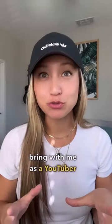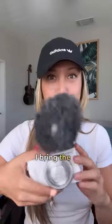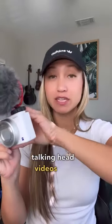These are the cameras that I always bring with me as a YouTuber and digital nomad. Everywhere I travel to, I bring the Sony ZV-1. This camera is amazing for talking head videos like this.